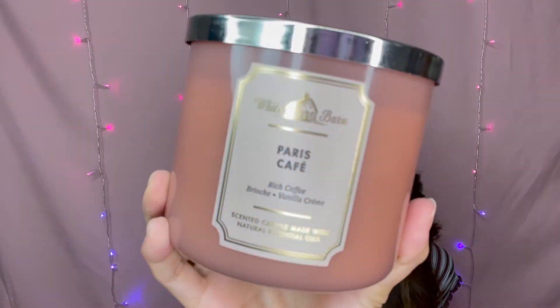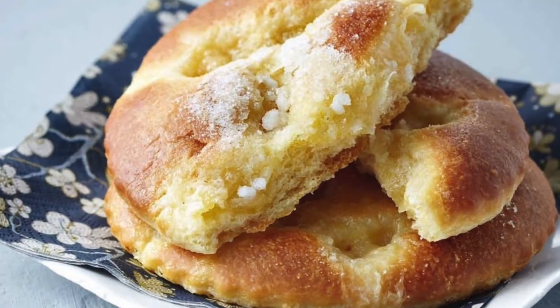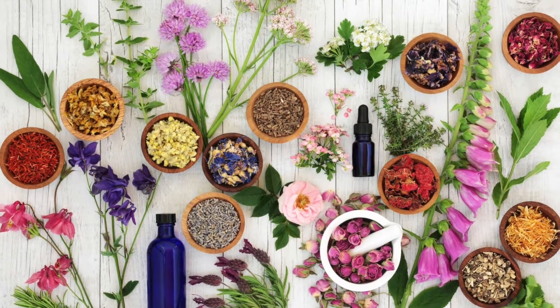The first candle I have is called Paris Cafe. If you don't like coffee, you are not going to like this candle. If you love coffee, this is the candle to get. It is so strong — like a chocolatey coffee. It's like you're walking into a cafe. The fragrance notes say rich roasted coffee, sugared brioche, vanilla cream with natural essential oils. You'll see the fragrance notes at the bottom of the candle. I love this candle — it is like Starbucks. I recommend this one.